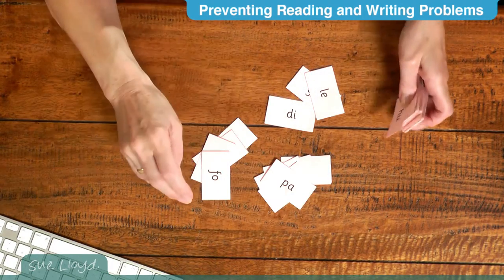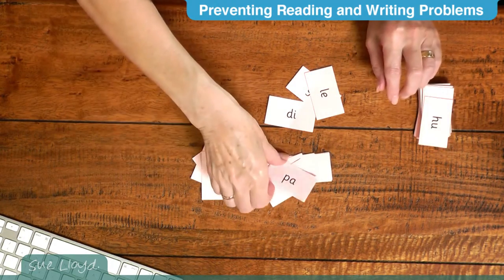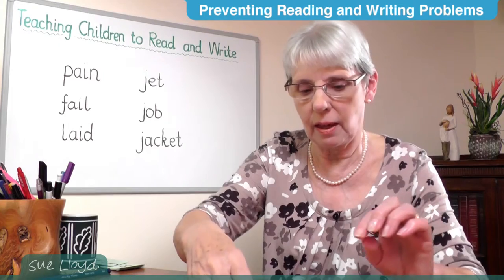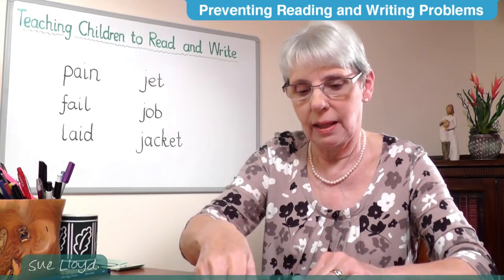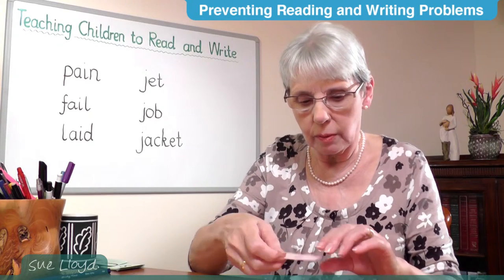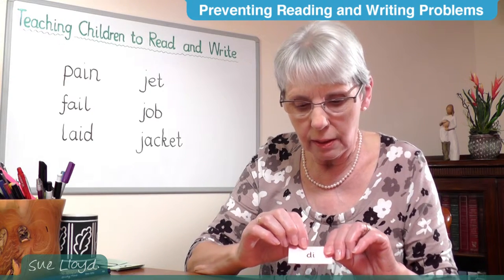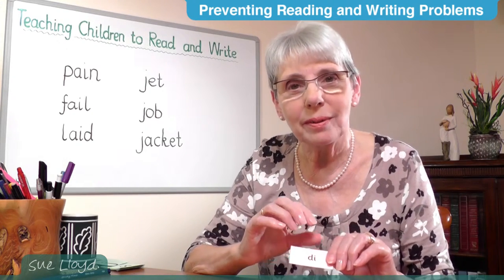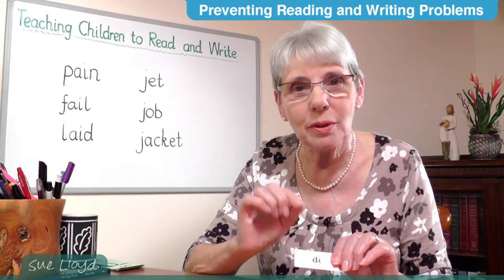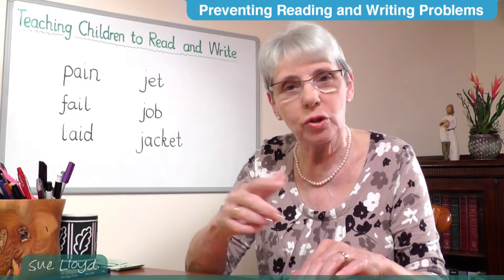Then put out a few consonant-vowel cards. Each child picks up one and says the blend — for example, 'pa.' If they get it correct, they keep it. If a child picks one up and goes 'd-e, di,' say 'That's right, but you didn't do it in one go. You need to go di straight away.' Put it back and choose another one.